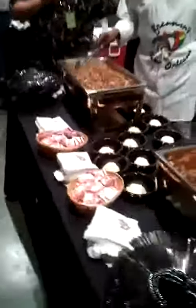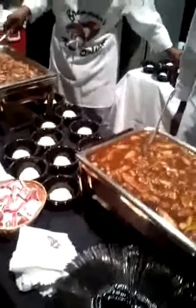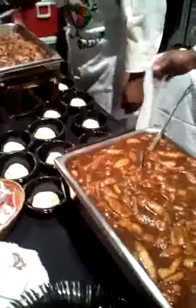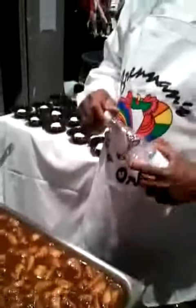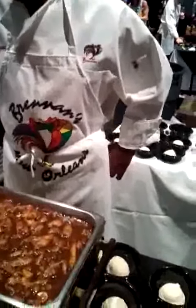And now we are at the Brennan's area. Brennan's is well known of course in New Orleans and throughout the world for fantastic cuisine. And here's a sampling of their Bananas Foster. So now we have some right here that we are going to try.